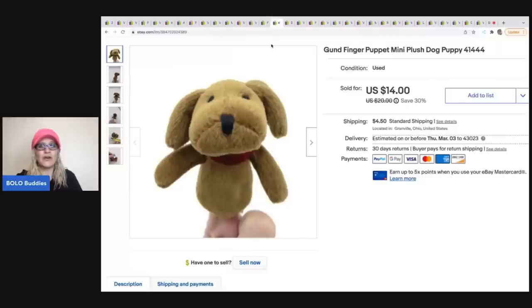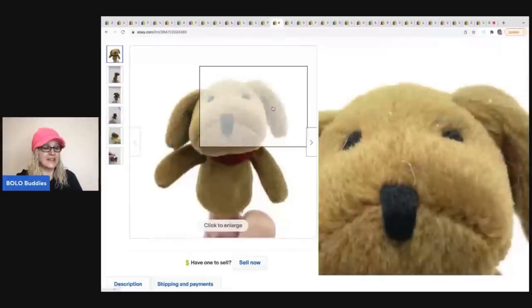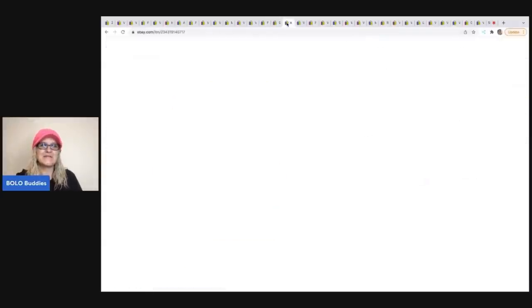The next item is this Gund finger puppet — a mini plush puppy dog. It flew out of my store and I have no idea why; it's just a little finger puppet. I sold it for $14 and the buyer was all in for $20.30. My cost of goods was 50 cents from a garage sale. They even messaged me asking if I had more, so let me know if you guys know something I don't.